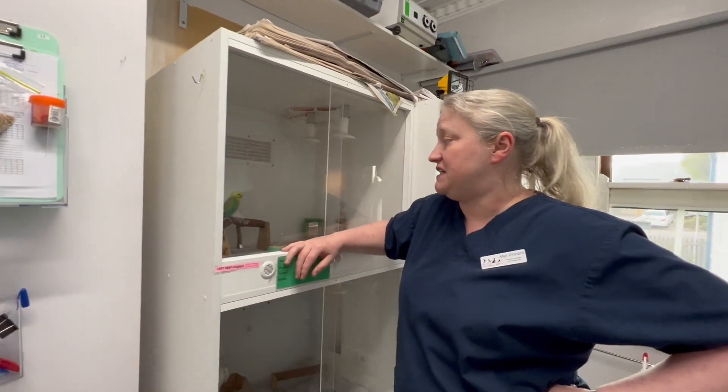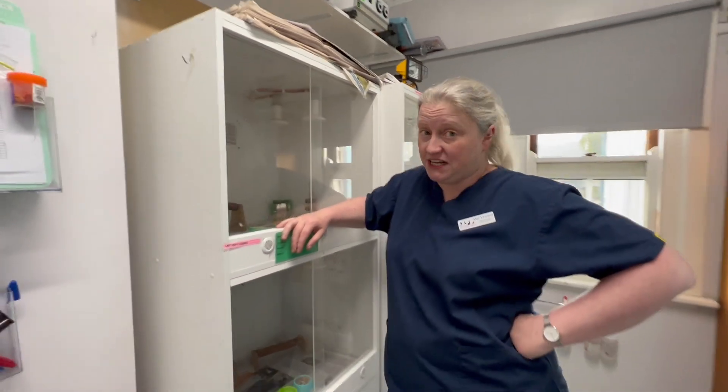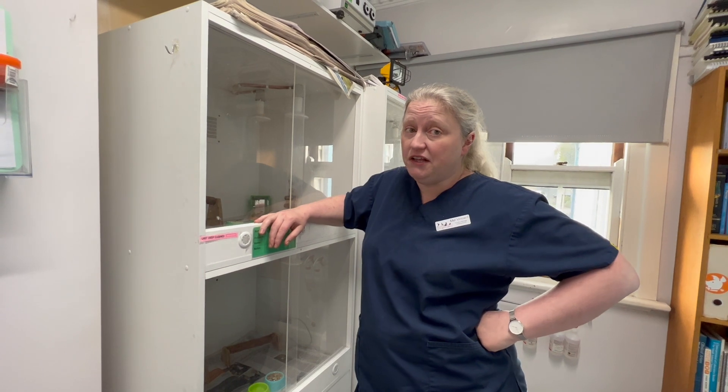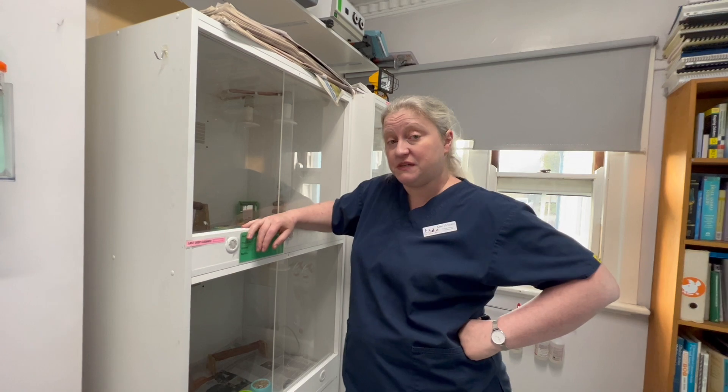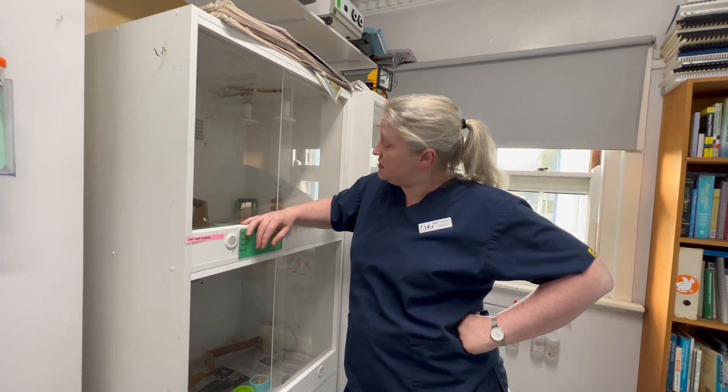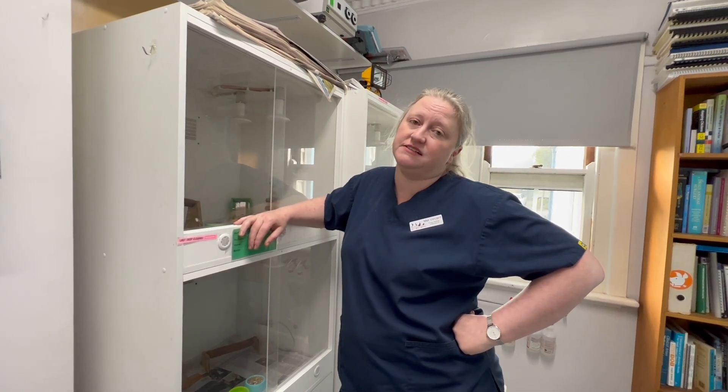This is Dawn. Dawn is a little budgie who came in as an emergency — vomiting, very, very unwell. It's taken us a little bit to work out what was going on. It's not one of the most common problems we see with budgies, but Dawn here actually has metal poisoning.